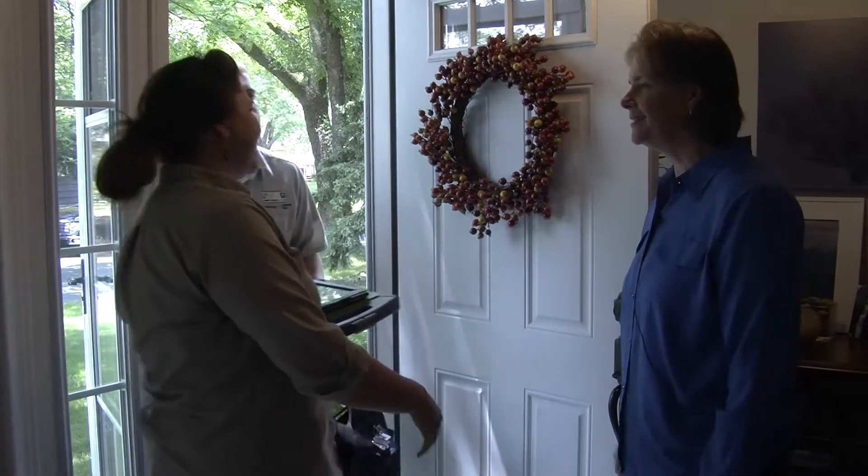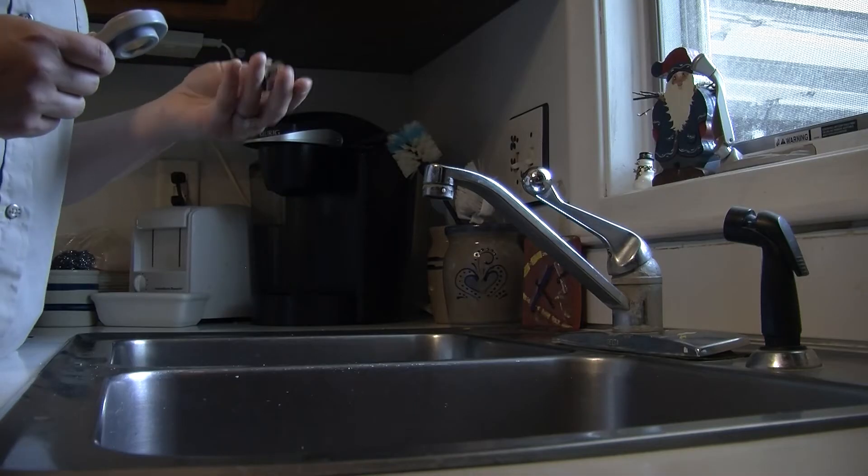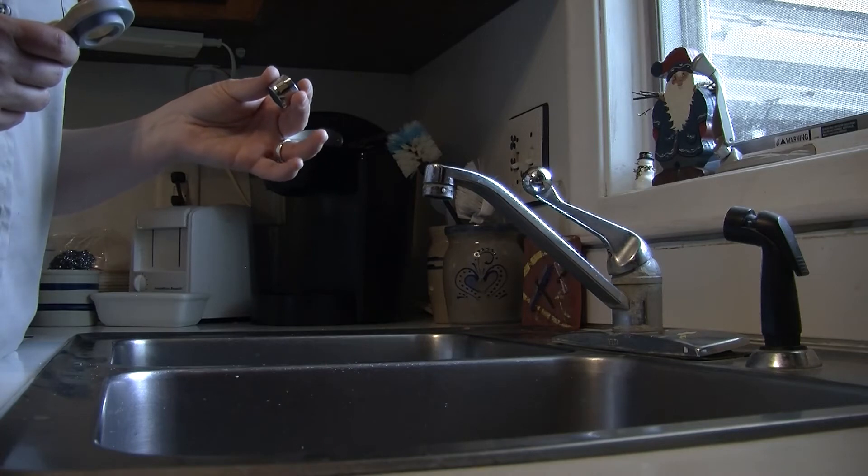In order to receive the rebate, keep these steps in mind. You must have had a Home Energy Squad visit within the last three years. The Home Energy Squad program is offered through Xcel Energy and Centerpoint Energy through the Center for Energy and Environment as a one-stop shop for assessing and improving your home's energy efficiency and decreasing your utility bill costs. A Home Energy Squad visit is usually $100, but only $50 for Fridley residents thanks to an HRA buy-down.